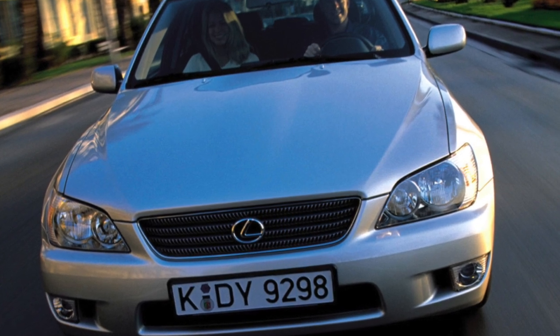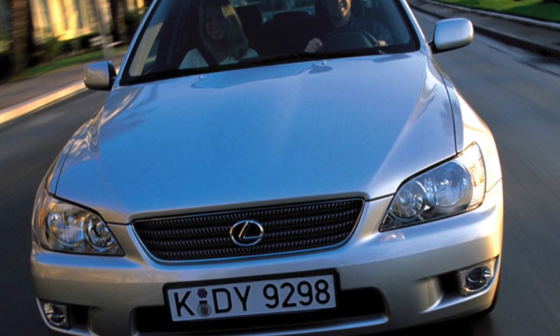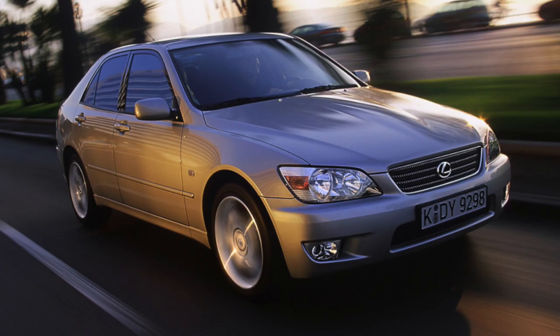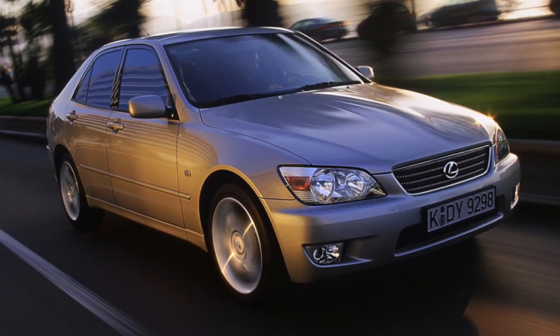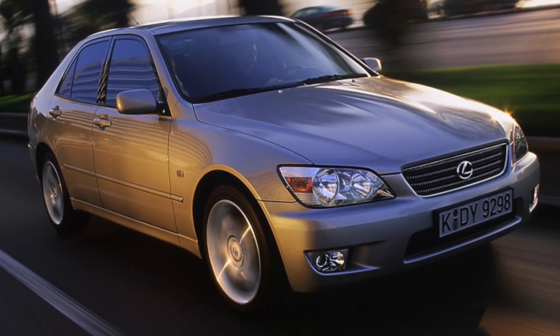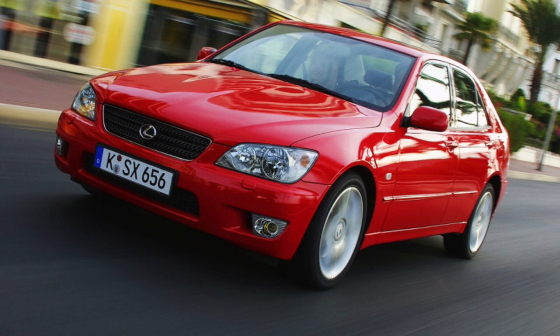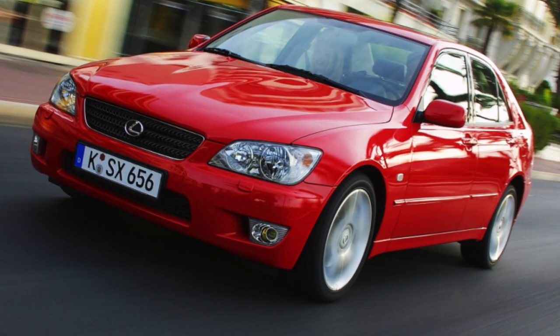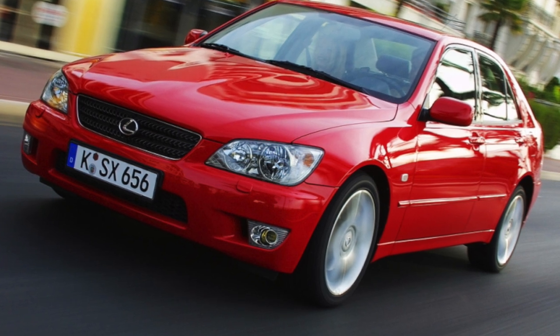Despite the fact that the compact Lexus is certainly a modern car, it was built with an eye on the typical representatives of auto classics. Did it manage to take over from the senior comrades their reliability and durability along with driving performance? The Lexus IS series car is designed to be one of the elite.